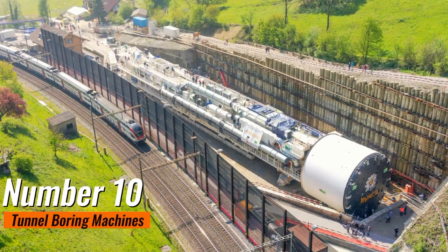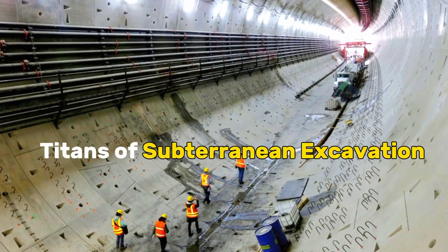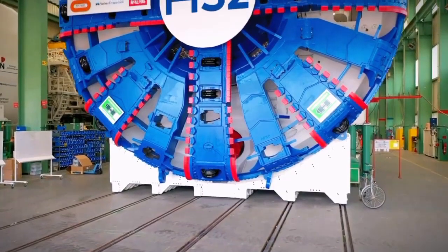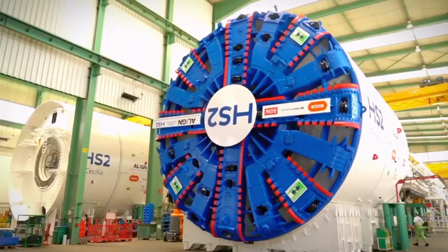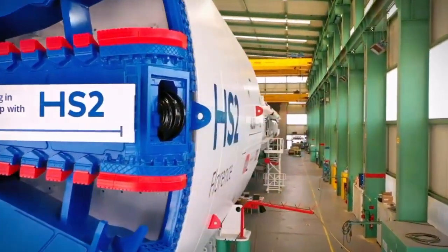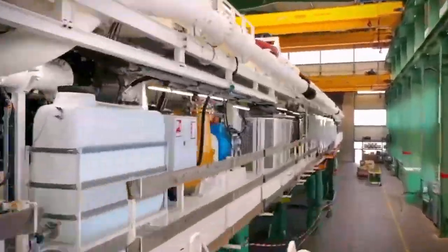Number 10: Tunnel Boring Machines. Tunnel boring machines stand as titans of subterranean excavation, revolutionizing the way we navigate and exploit the underground world. These colossal machines, reminiscent of something out of a sci-fi epic, bring unparalleled precision and efficiency to the art of tunnel construction.